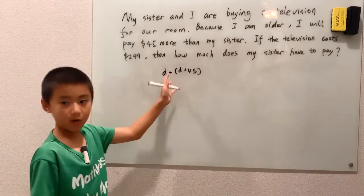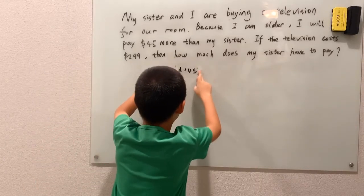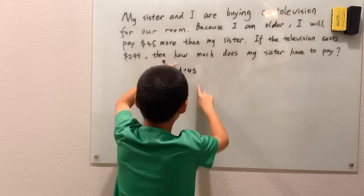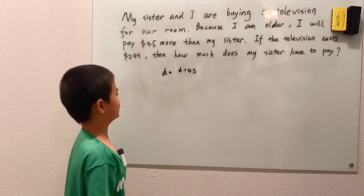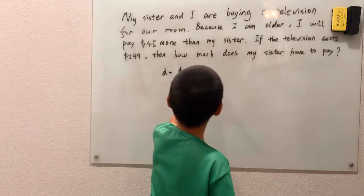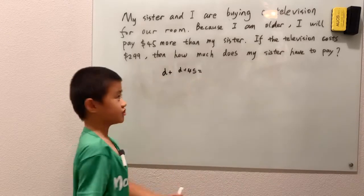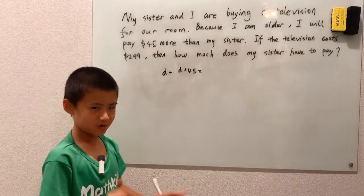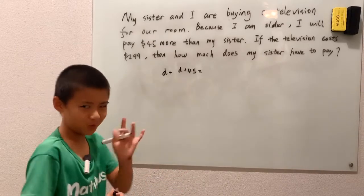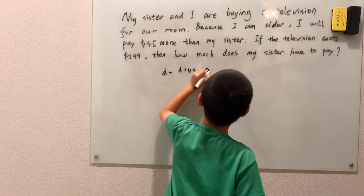Good thing that all this is addition so I don't need those annoying parentheses — they make the whole thing look more advanced when it's not. It's actually pretty easy. So anyways, this is how much me and my sister pay, and we're paying for the entire television — our parents are not paying a single cent. That's $299.